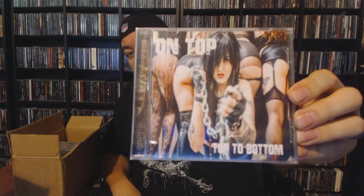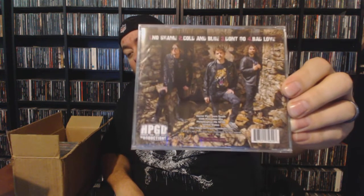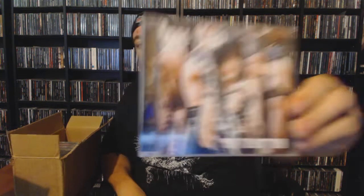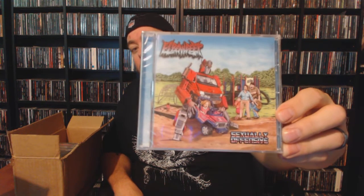Next up we have On Top with 'Top to Bottom' — I'm gonna let you look at that artwork for a little extended time there. This kind of looks like some sleazy traditional heavy metal, hard rock type stuff — definitely has that sleazy vibe going on. Next up we have Elbow Deep with 'Sexually Offensive.' I think Luke, a death metal fan, had been an advocate for this album — he kept telling me to get this and now I finally got it, so maybe that'll get him off my back.